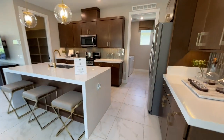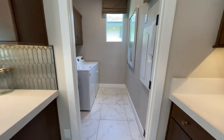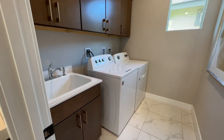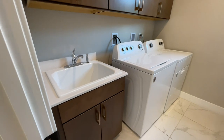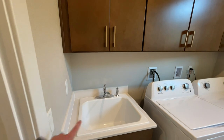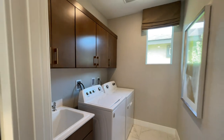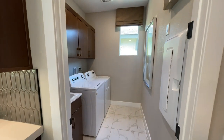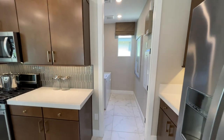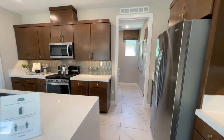Right here we have our laundry room - washer and dryer area. They did quite a few upgrades in here: they did the lower cabinet with a sink that even has a wand, and then they did the upper cabinets - normally it's just going to be empty with a shelf. Right here is our smart panel where you put the router and modem. In every bedroom there is a cable jack and an ethernet jack.